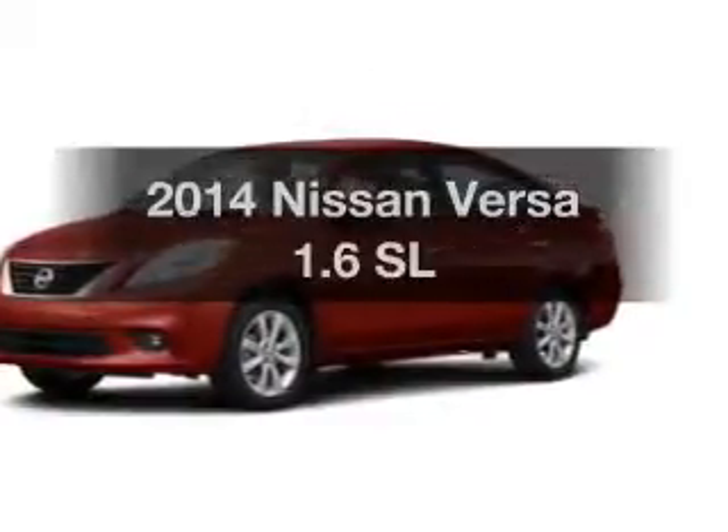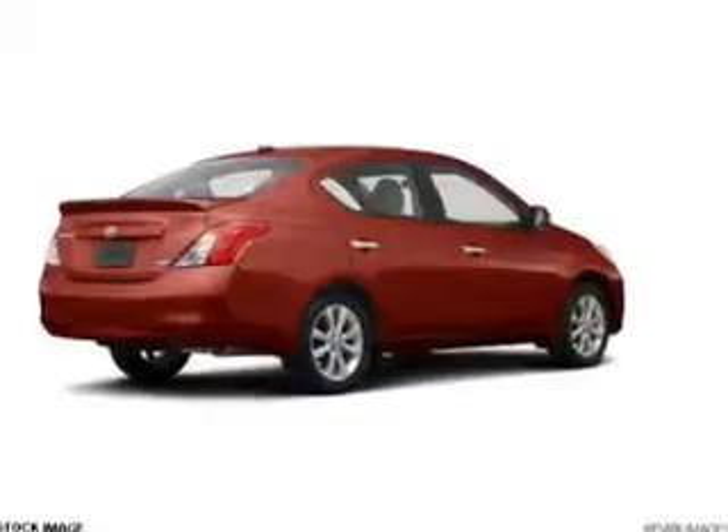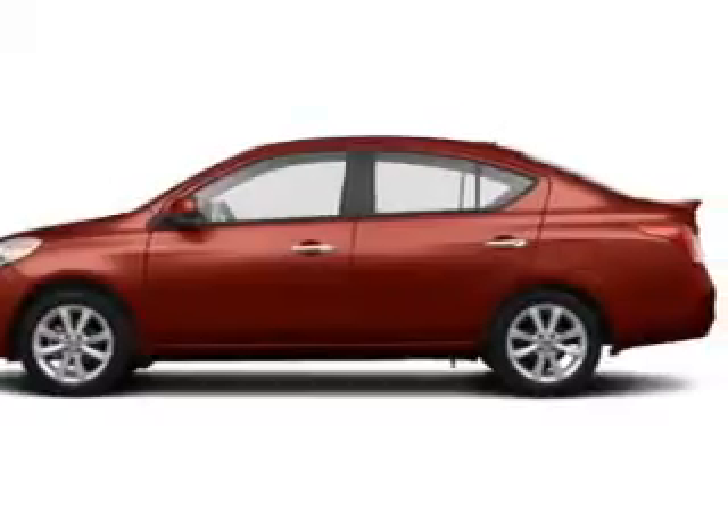Noticed in this 2014 Nissan Versa — this is the set of wheels you've been looking for. The powertrain includes front-wheel drive with a reliable engine that responds smoothly to its automatic transmission.